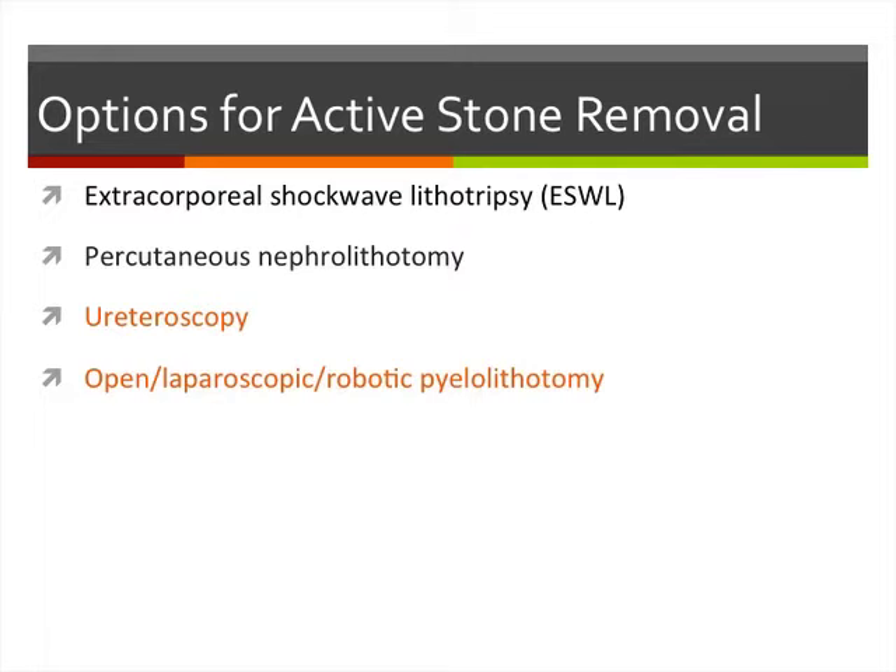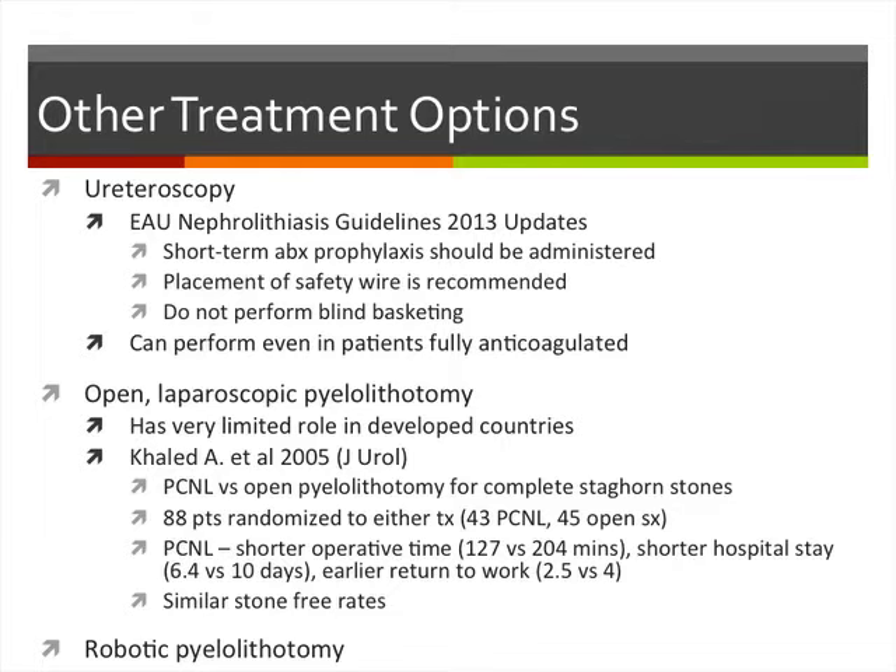Other active stone removal options: for ureteroscopy, the updated guidelines recommend short-term antibiotic prophylaxis, placing a safety wire, and do not recommend blind basketing. Ureteroscopy can be performed in patients who are fully anticoagulated. Open laparoscopic pyelolithotomy has a very limited role in developed countries. A study comparing PCNL versus open pyelolithotomy for staghorn stones found PCNL superior in terms of shorter operative times, shorter hospital stays, earlier return to work, and very similar stone-free rates. Robotic pyelolithotomy has also been reported, particularly useful for patients with concomitant UPJ obstruction with stones.